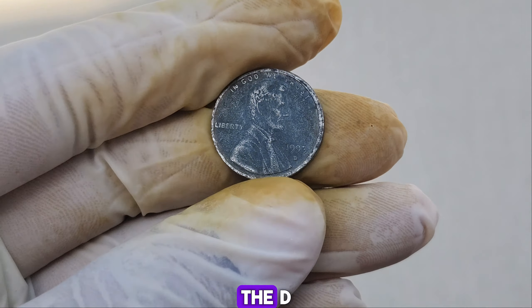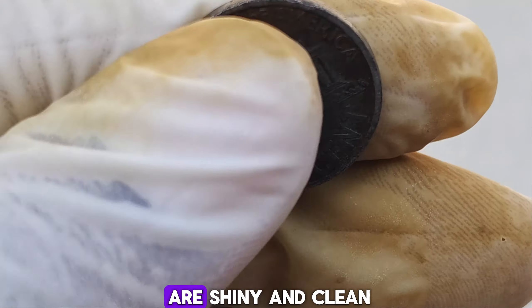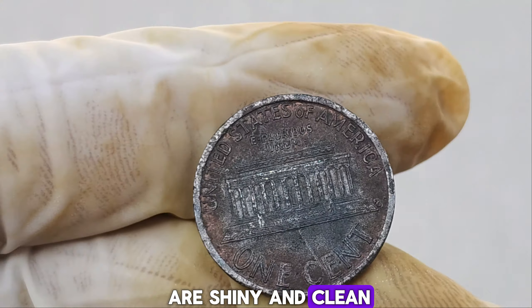The D on this penny signifies that it was minted in Denver. While millions of pennies were minted in Denver in 1993, this specific coin has a few unique characteristics that set it apart. This penny earned the nickname 'Dirty' due to its appearance. Unlike most coins that are shiny and clean when they leave the mint, this one has a distinct, tarnished look — but that's not due to dirt or grime. It's a result of a minting error that gave the penny an unusual finish. Experts believe that a combination of factors during the minting process, possibly a chemical reaction with the planchet, caused this distinct, dirty look. Minting errors like this are incredibly rare, and the 1993-D Dirty Lincoln penny's error is so unique that it's become a highly sought-after piece among collectors.